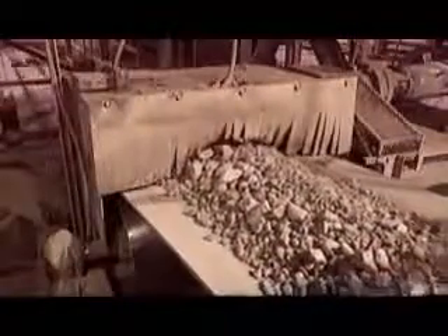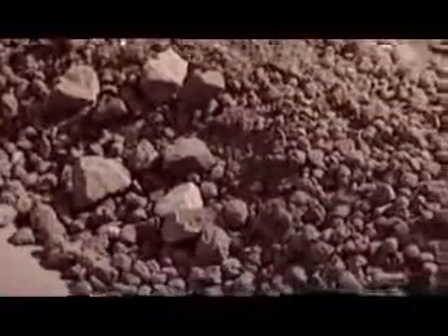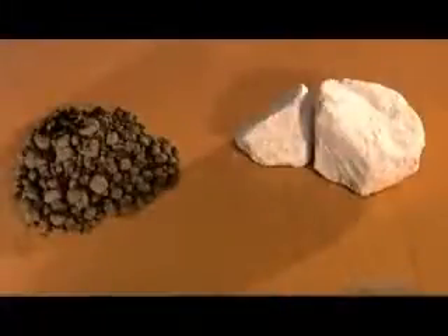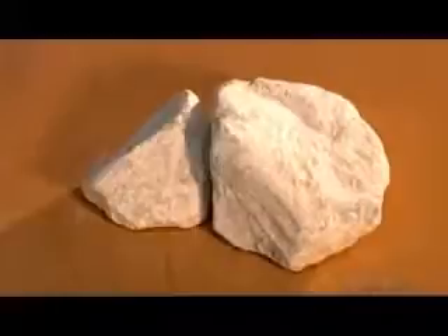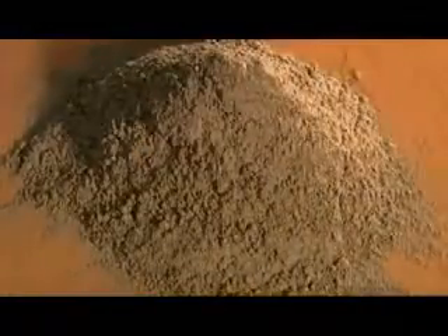From here, the clinker goes to the storage area. The last stage of cement making is called finish grinding. They add some gypsum to the clinker; the precise amount varies with the type of cement they're making. Gypsum delays the cement setting time so that it can be worked for up to two hours before hardening. The cement mills are called ball mills because they contain metal balls — about 150 tons of them in the largest mill. As the mill rotates, the balls crush and grind the clinker and gypsum into a fine powder.